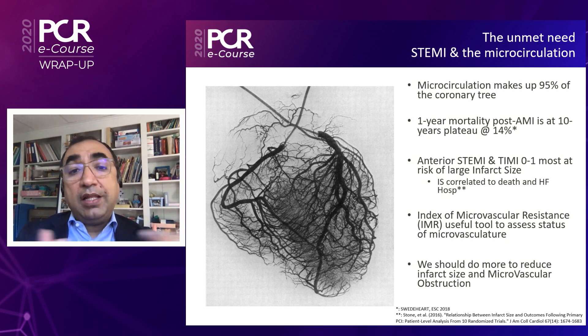Right now in the cath lab, all we have to assess the microcirculation is the index of microvascular resistance. But even when we do diagnose microvascular dysfunction, we've been limited in what we can do to treat it. So we do need new devices and new therapies that will help us reduce infarct size and microvascular obstruction.